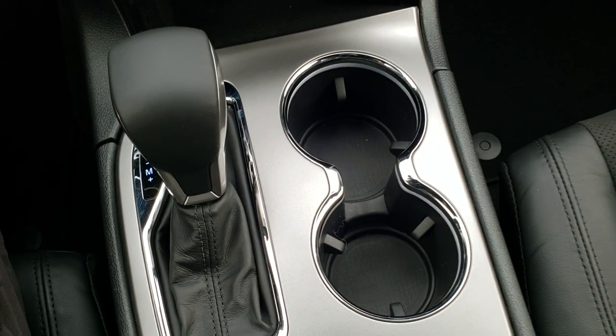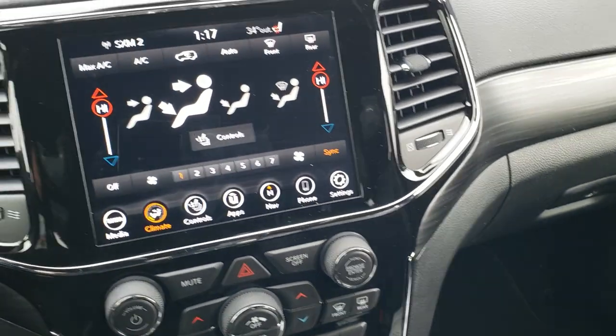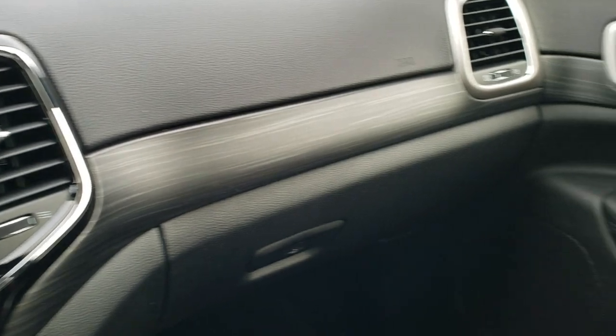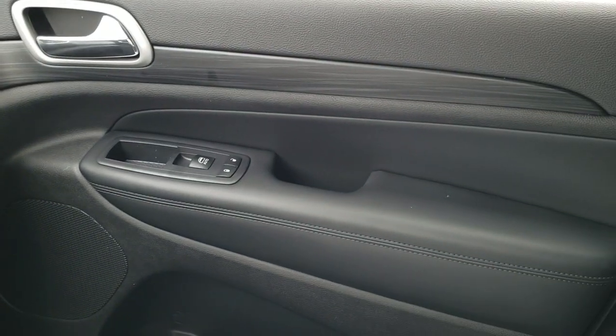It has the 8-speed automatic transmission with a mechanical shifter. You get gloss black around the radio and the nice dark wood grain trim that wraps around the door.